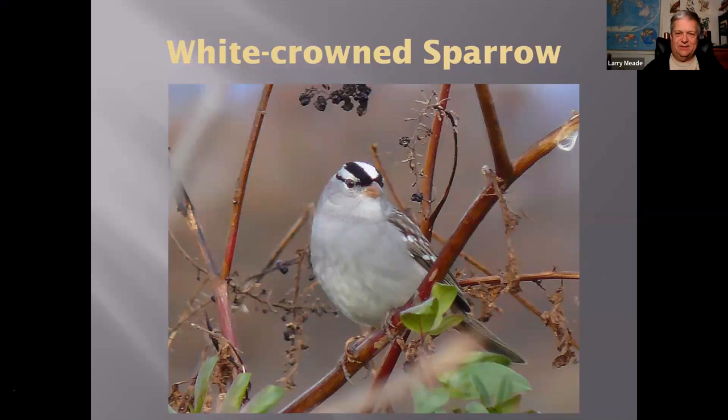Another bird we can see is the Eastern Towhee — actually considered a sparrow. This is a male, very colorful. They're not as common in the winter, though they're here; they're very common in the breeding season. You should usually get one or two on a Christmas Bird Count day. When they sing in the spring, the mnemonic is 'drink your tea.'